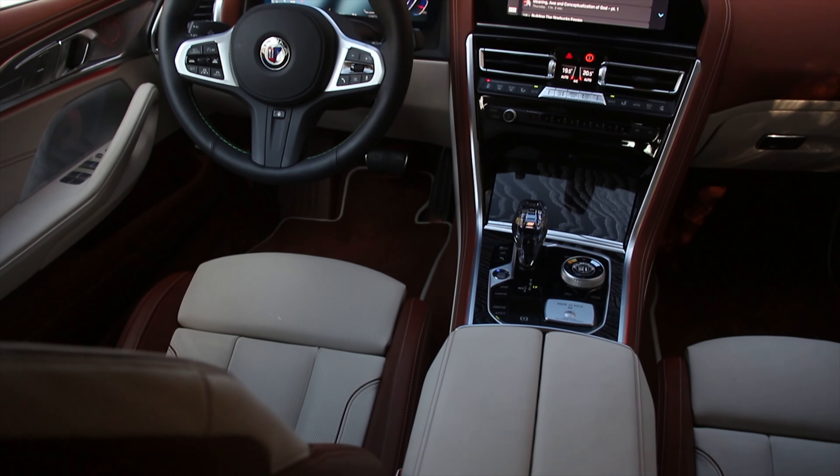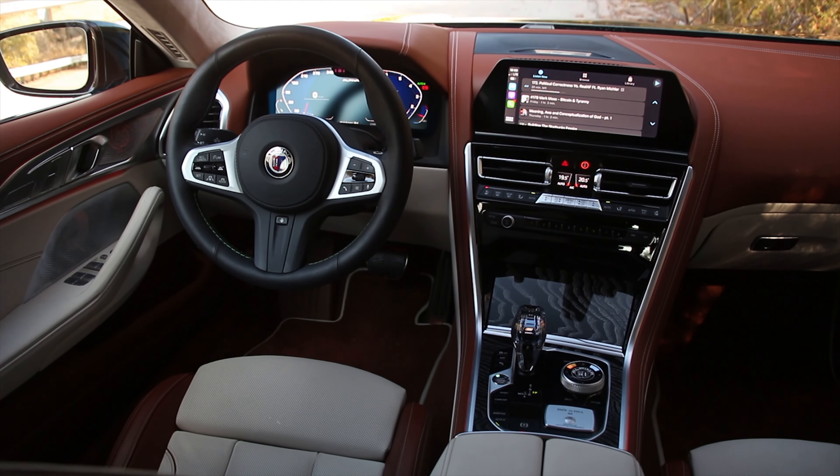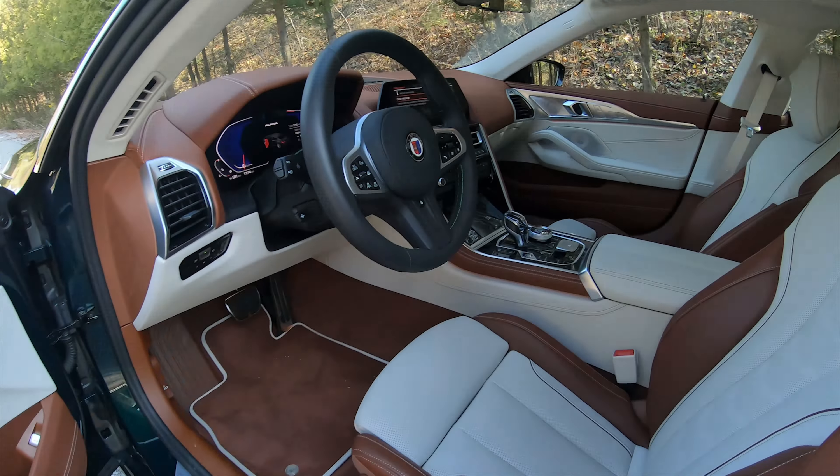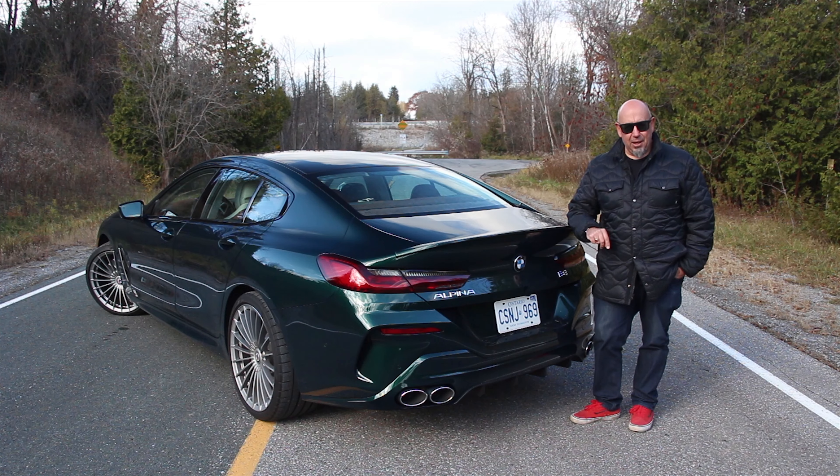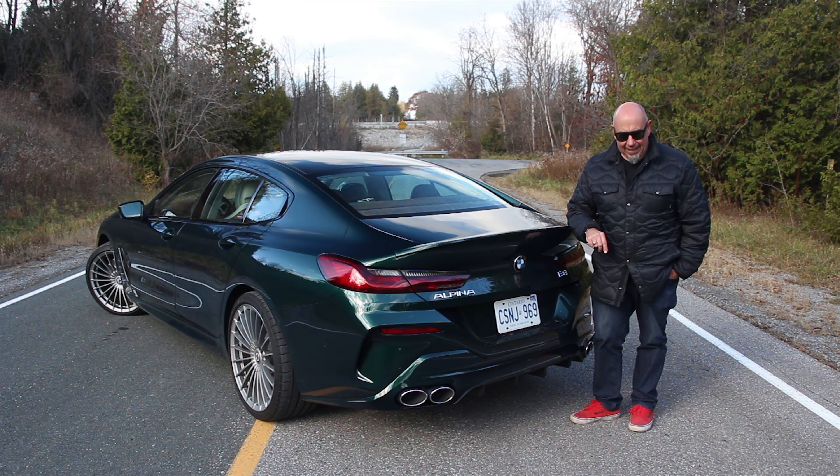Inside, this is a completely different level of finish and design than the M8. Soft-close doors, panoramic sunroof, and the leather in here is exquisite. And just like the M8, this is no lightweight — curb weight is 4,800 pounds.